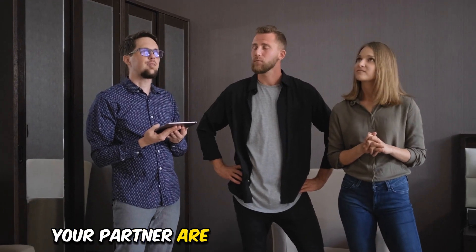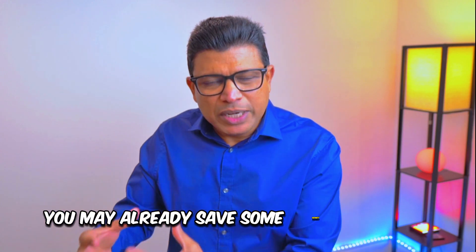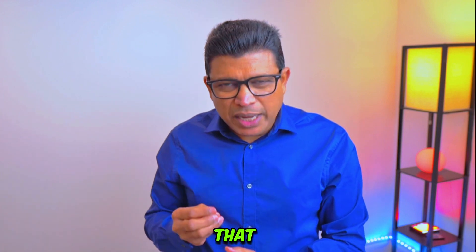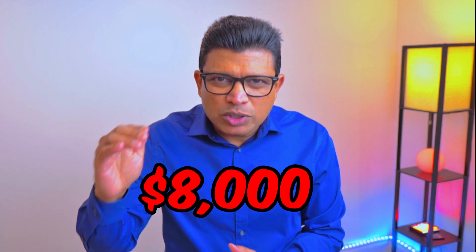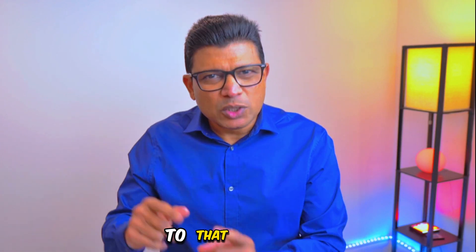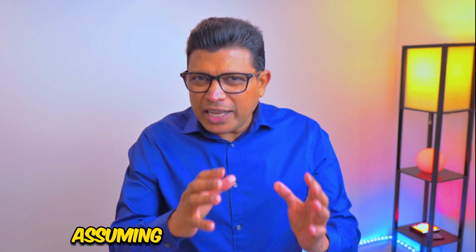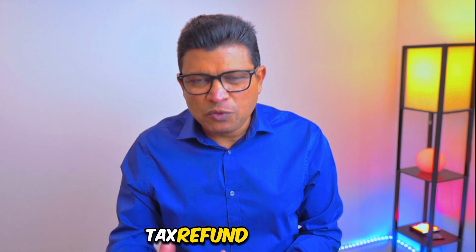Assuming you and your partner are planning to buy a house, or two friends are planning to buy a home, you may already have saved some money for your down payment. What you can do is take that money and invest it into a First Home Savings Account. You can invest $8,000 per person, so two of you can invest $16,000 combined. Because of this investment, you will get a tax refund. Assuming your marginal tax rate is 35%, both of you will get a combined $5,600 tax refund from CRA.